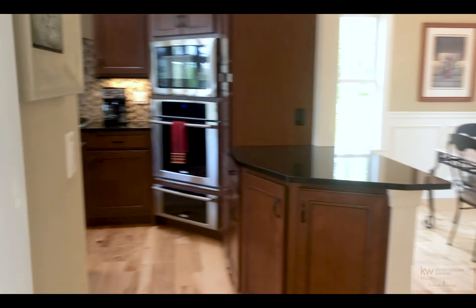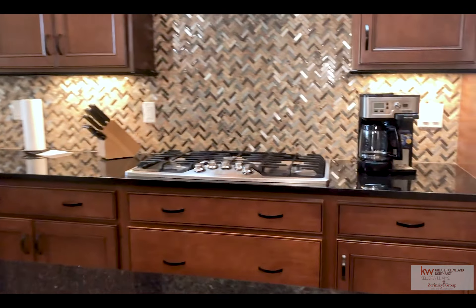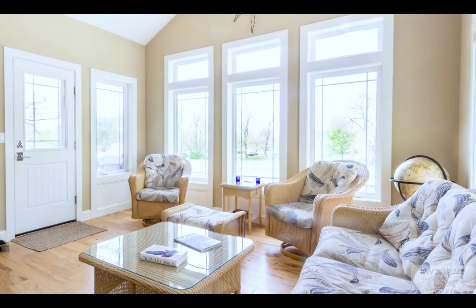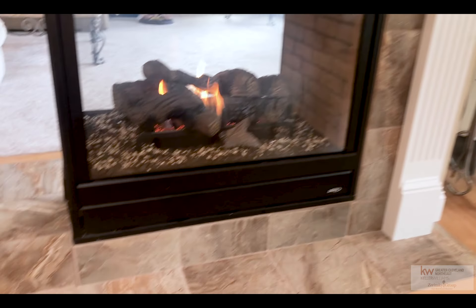This luxury retreat is full to the gunnels with class and convenience. Enjoy each square meal in the bright and airy dining and kitchen space. The panoramic views are stunning, as is this unique three-way fireplace. Spoil yourself with recessed lighting, wood floors, ultra-padded carpet, and built-in speakers in every room.